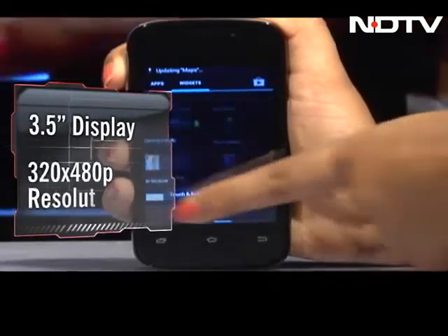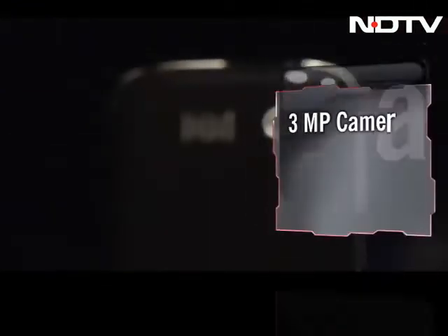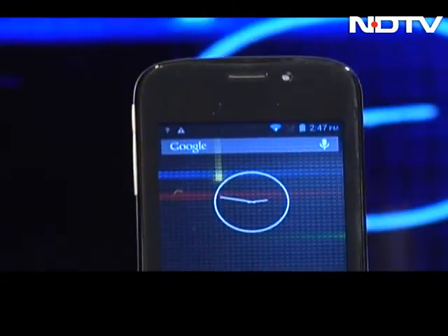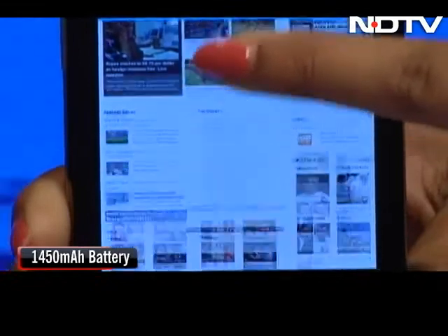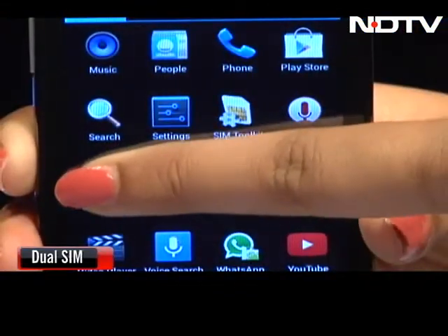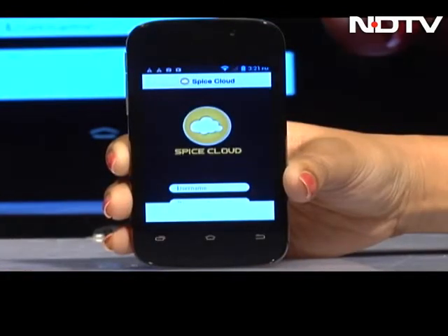It has a 3.5-inch display with a resolution of 320x480 pixels. There is a 3-megapixel rear camera along with LED flash and a 1.3-megapixel front-facing camera. It comes with a 1450mAh battery. The Spice Flowspace is a dual SIM phone but with only 2G support. Both devices are pre-loaded with the Spice Cloud app, providing consumers free cloud backup with 2GB of data storage.